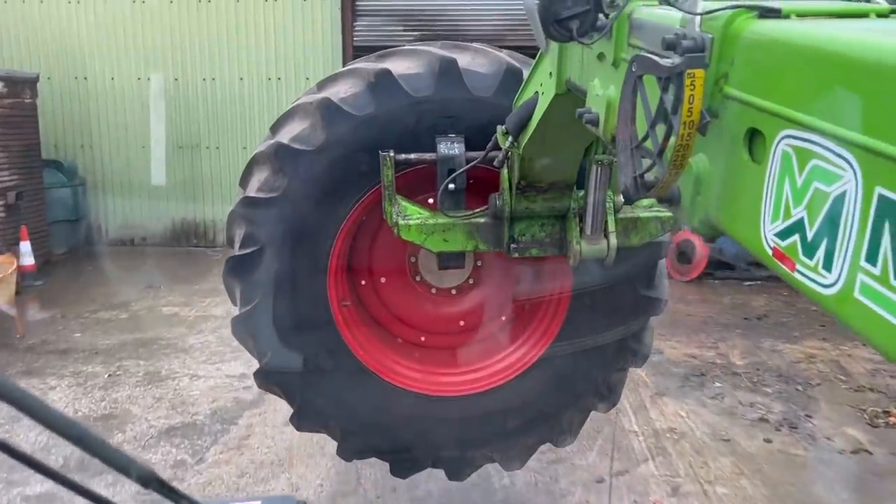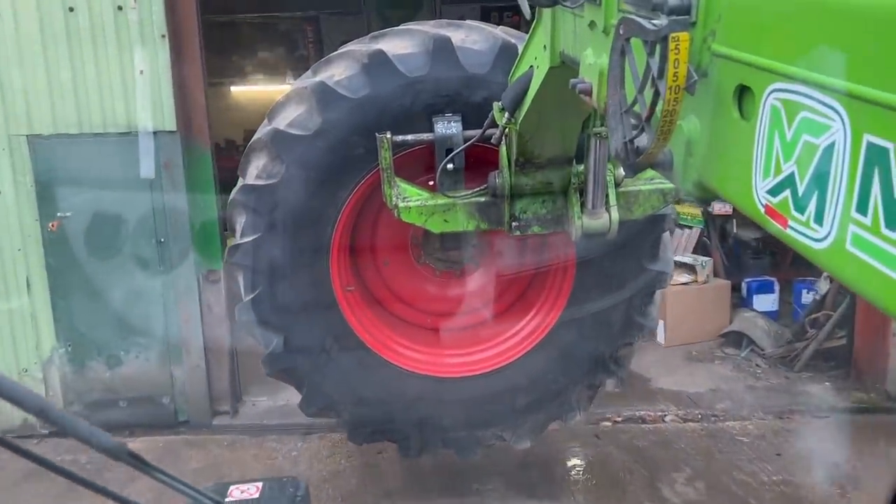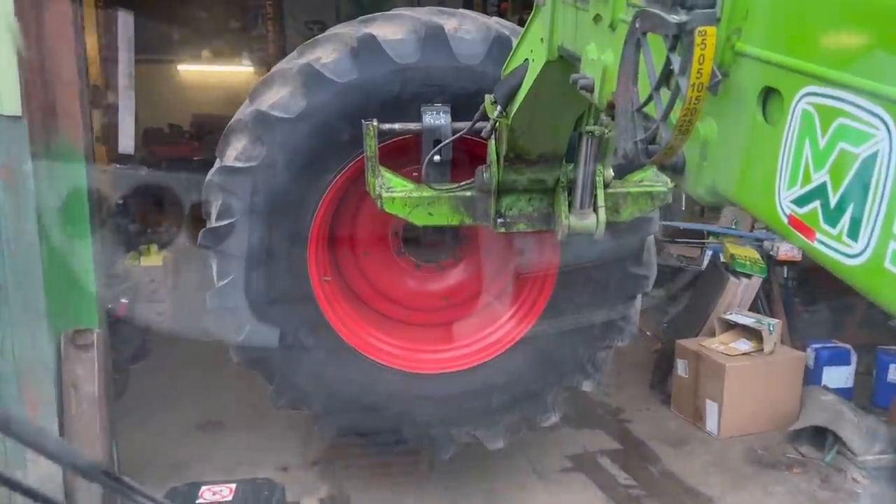Got a wheel going into the workshop now for prep. Just need to sort these wheel weights out - might pick them up today if they don't drop them off, and get them ready as well.